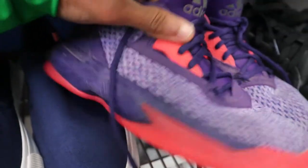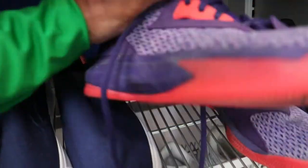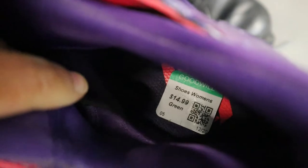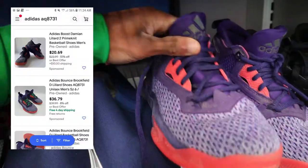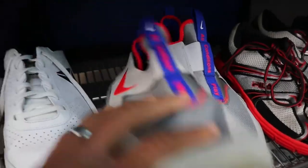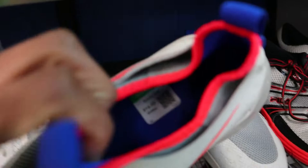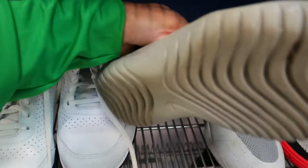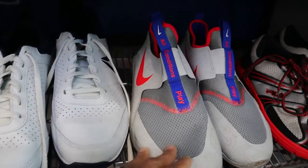Got a pair of Adidas Dames right here for boys, these are 15 bucks, but I wanted to pick these up — they just don't sell for anything, maybe 30 dollars, so leaving those behind. Also got a Nike Flex Runner right here, 15 bucks, and I only sell them for somewhere around 30, so the margin isn't quite there either.